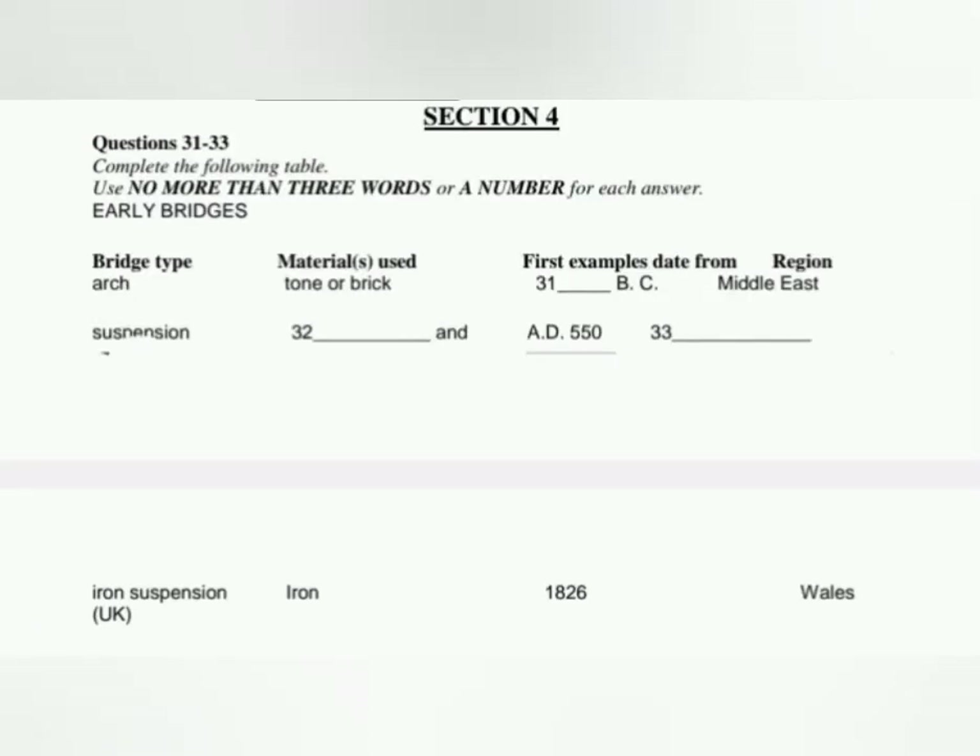That is the end of Section 3. You now have half a minute to check your answers. Now turn to Section 4. Section 4. You will hear a lecture on the Clifton Suspension Bridge. First, you have some time to look at questions 31 to 33.